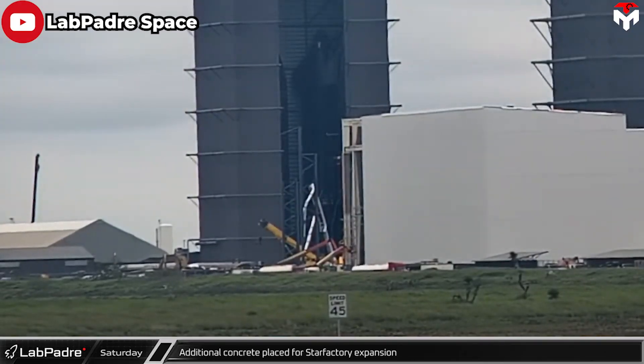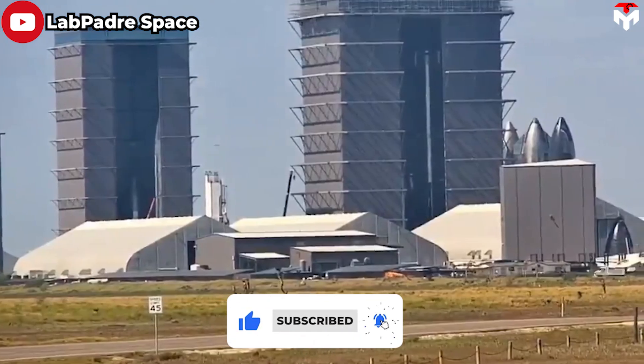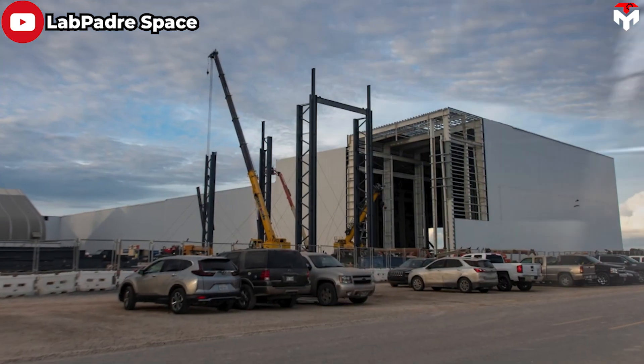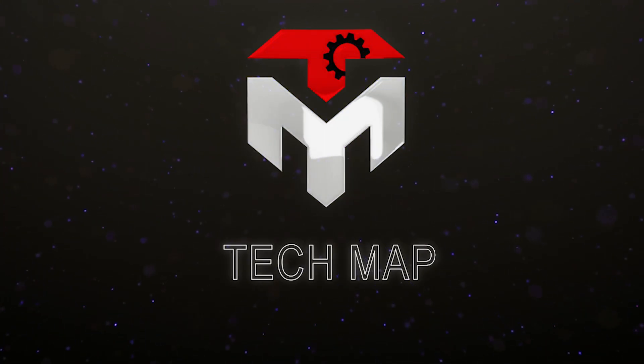It is an extremely majestic super factory with enough capacity to manufacture starship rockets every day. The image of old tents at the build site is just a thing of the past, and more importantly, it is just about to go into operation. Stay tuned for the latest updates on its progress and more.